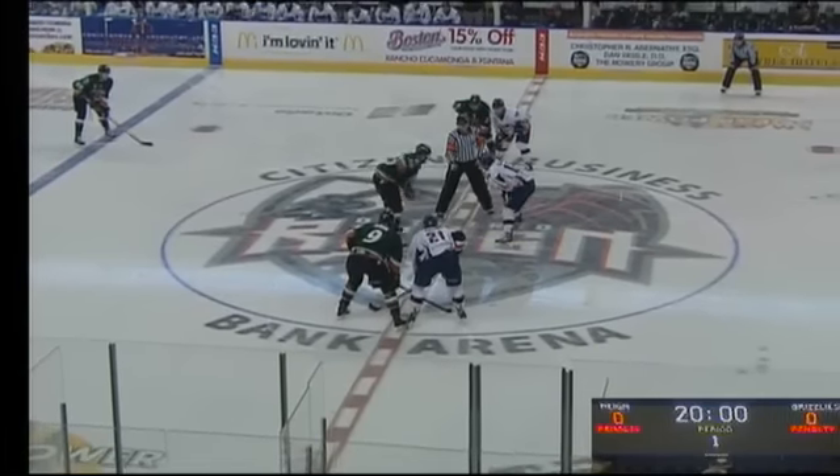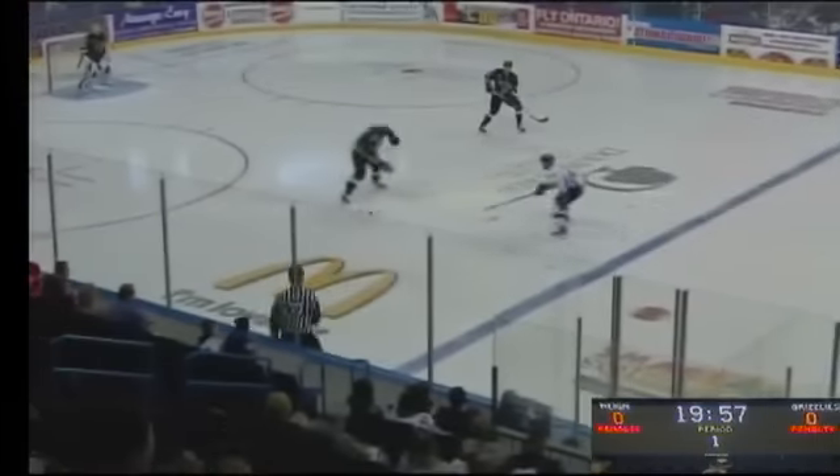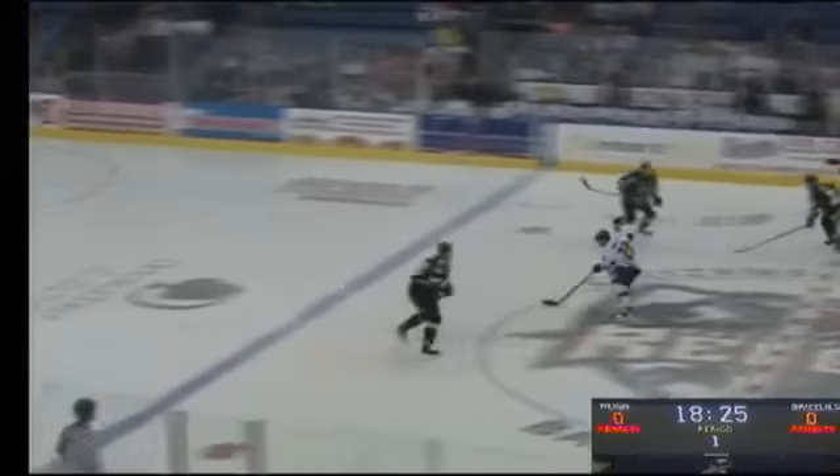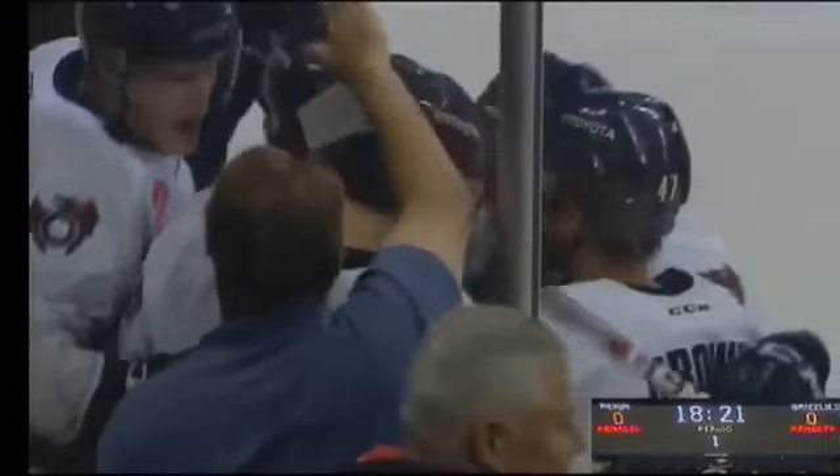Opening faceoff. Reign skating left to right on your radio dial, right to left on ECHL TV. It's the Grizzlies who control first. Moving it out now is Tristan King towards center ice for Matt White. He's got speed — shot — he scores! Matt White gives Ontario an early lead, 39 seconds into period number one.